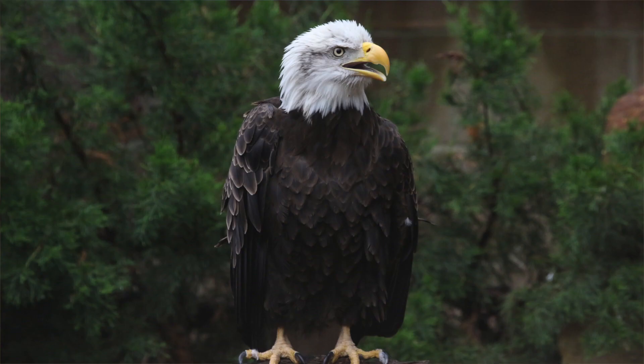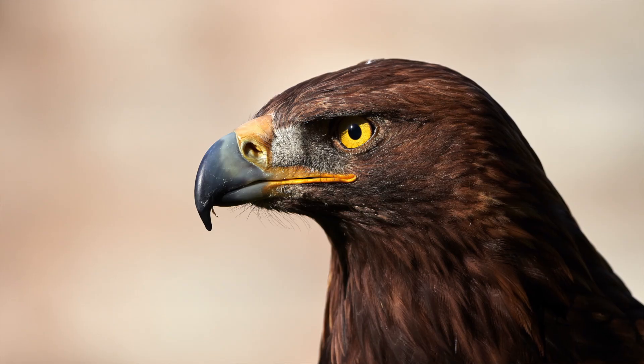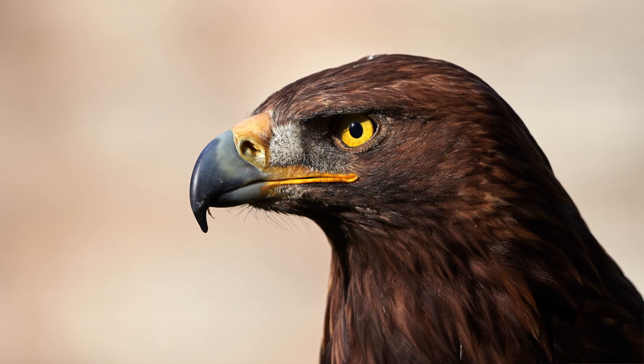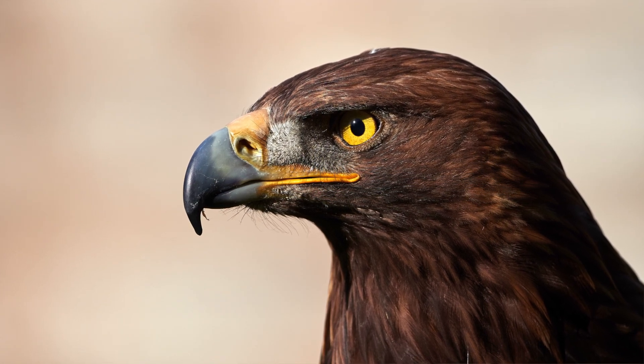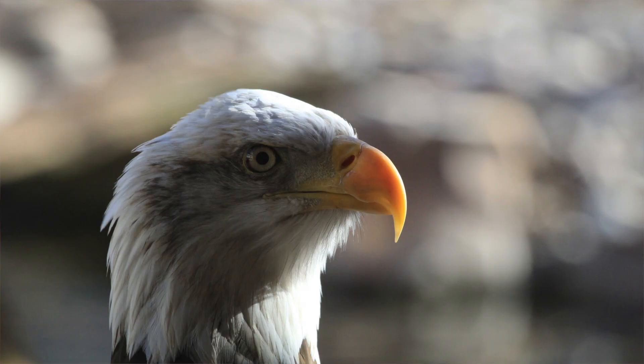Bald eagles don't have feathered legs, but golden eagles have feathers all the way to the top of their feet. Since bald eagles hunt fish and spend a lot of time near water, they don't need that protection. Golden eagles eat things that can bite them, like foxes and snakes, so those leg feathers help protect them. Also, golden eagles have a distinct ridge above their eyes — kind of like built-in sun visors — which makes sense given they live in open prairies. Bald eagles don't have that definite brow ridge.